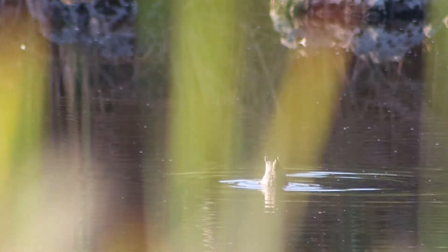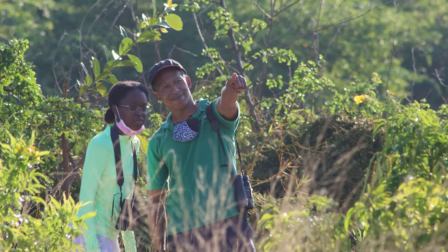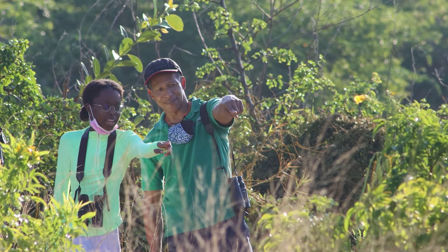Birdwatching is much more than just looking at birds — you can indicate a great deal about an ecosystem's health. Birds are the sentinels of the health of an environment.